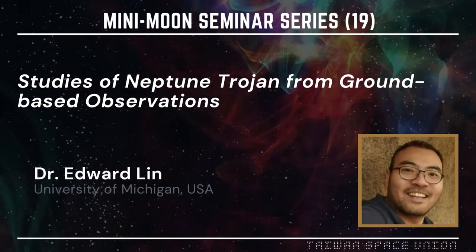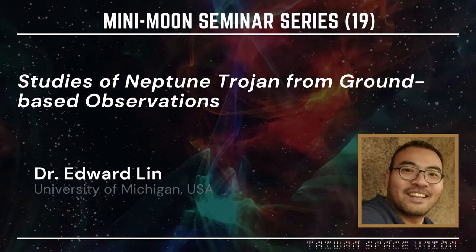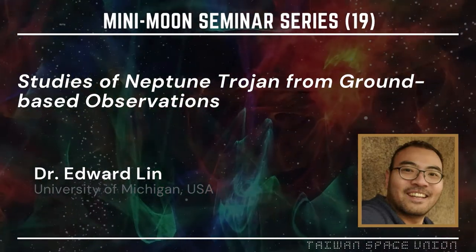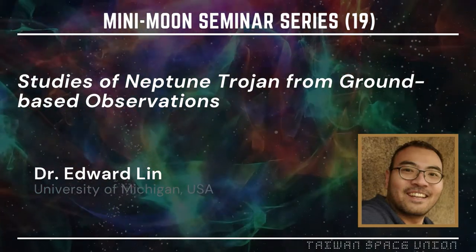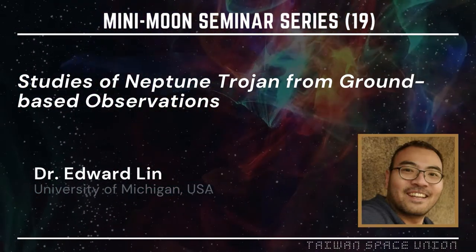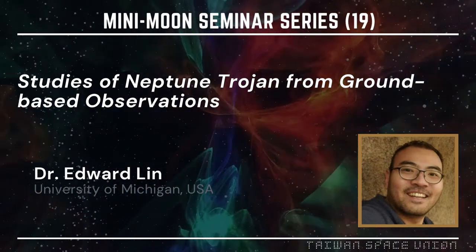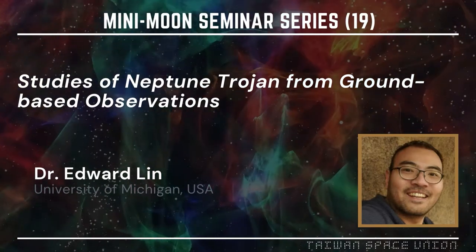Hello everybody. Welcome to the second talk of this morning, which is to be given by Dr. Albert Lin, Lin Xiemen. Dr. Lin is no stranger to us because he graduated from National Central University — he got his PhD here. He did his undergrad, if I remember correctly, from Tsinghua before he went to NCU.